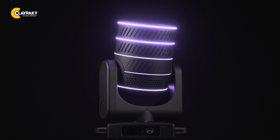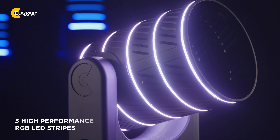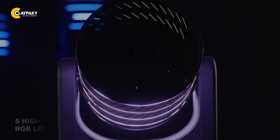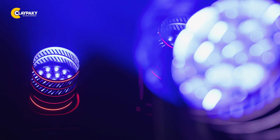The MIDI-B FX is the next evolution of our popular MIDI-B. We have fashioned five high-performance RGB LED stripes into a type of top hat, allowing creative use without relying on direct light output from the primary source. In addition, we milled small openings into the housing, which create spectacular effects in combination with the source LEDs.